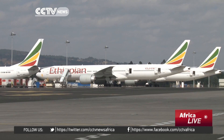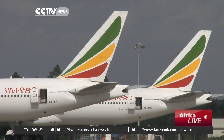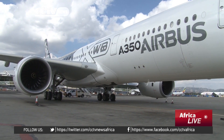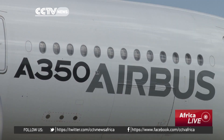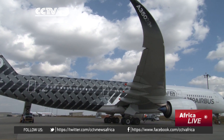Ethiopian Airlines currently operates 13 787 Dreamliners and is awaiting the delivery of 12 modern Airbus passenger planes. By modernizing its training system, Ethiopia's flag carrier wants to repeat its success in the skies on the ground too.